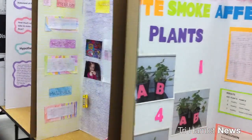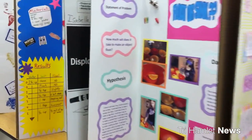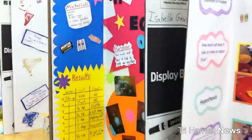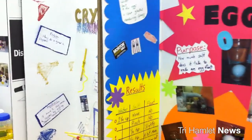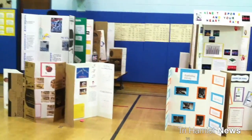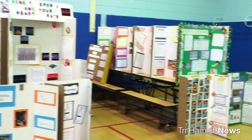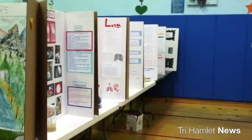For each grade level, one child was selected to represent Tanger Smith Elementary School — someone from kindergarten, first, second, third, all the way to fifth grade. Those children will be going to compete at the Brookhaven National Lab amongst other schools for the final award.